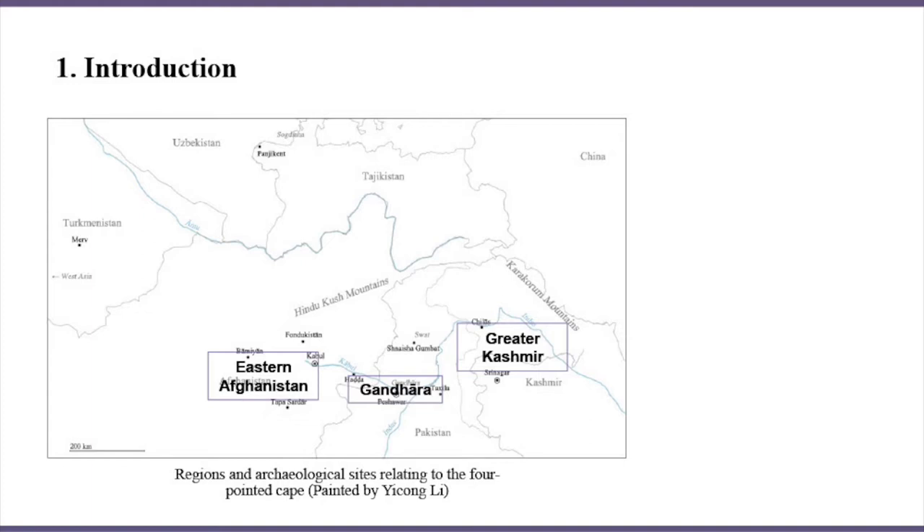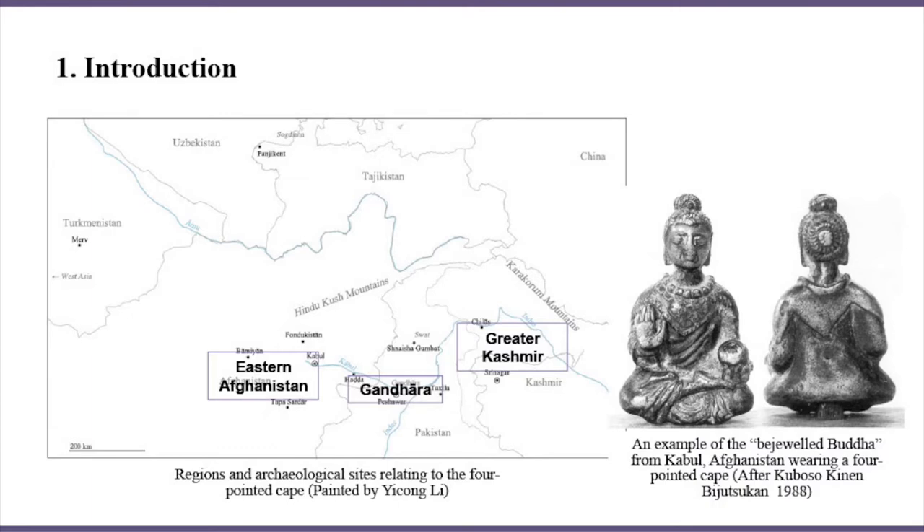After the destruction of Gandharan culture in the middle 5th century, Zonal workshops in eastern Afghanistan and Greater Kashmir started to play a major role in the religious art production of Northwest India until the Islamic conquest. Given the paucity of historical documents, visual records are crucial in reconstructing the past.